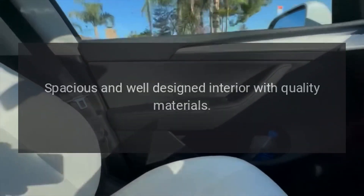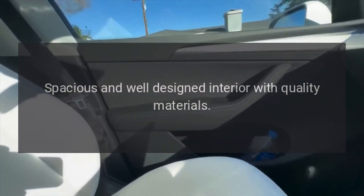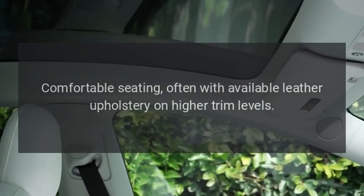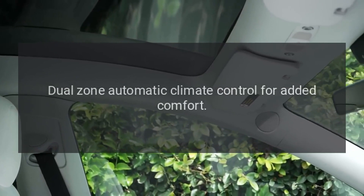Interior and comfort. Spacious and well-designed interior with quality materials. Comfortable seating, often with available leather upholstery on higher trim levels. Dual-zone automatic climate control for added comfort.